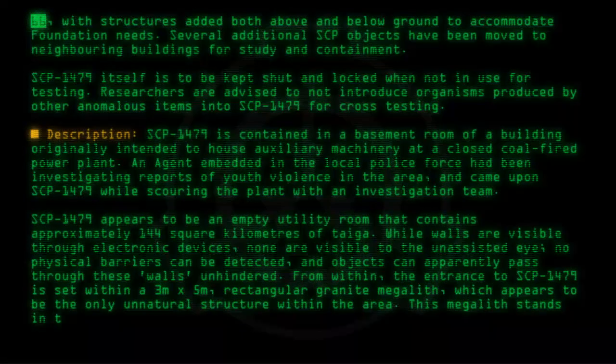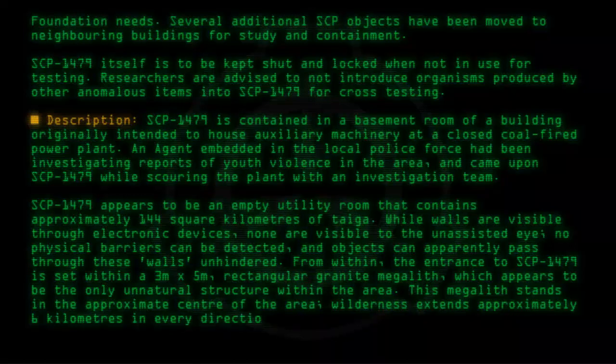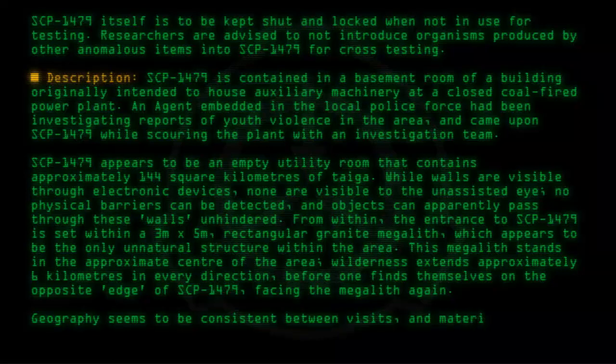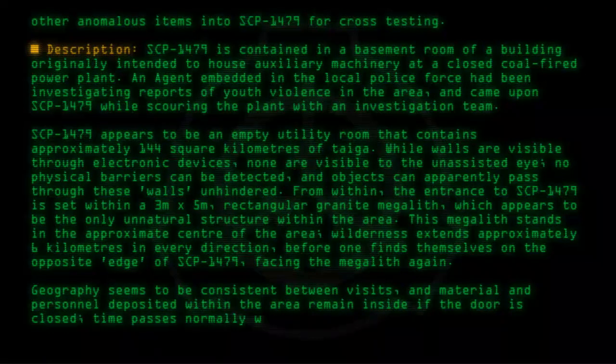This megalith stands in the approximate center of the area. Wilderness extends approximately 6 kilometers in every direction, before one finds themselves on the opposite edge of SCP-1479, facing the megalith again. Geography seems to be consistent between visits, and material and personnel deposited within the area remain inside if the door is closed. Time passes normally within SCP-1479, regardless of whether or not it is occupied.